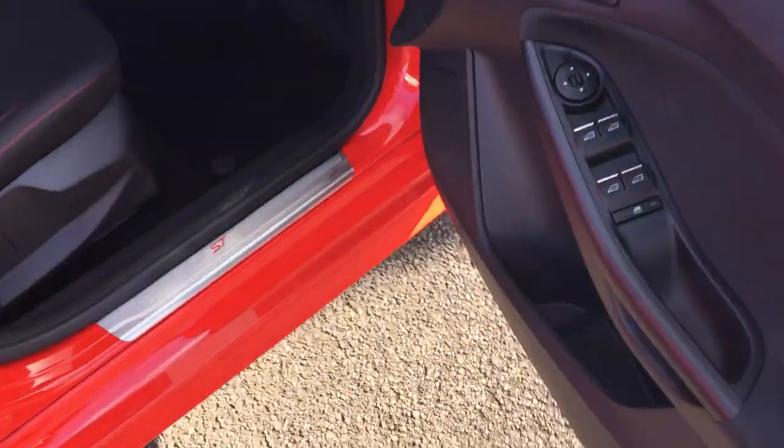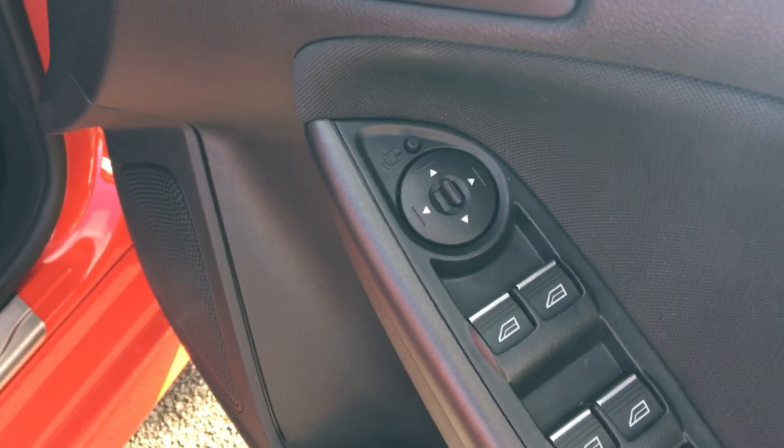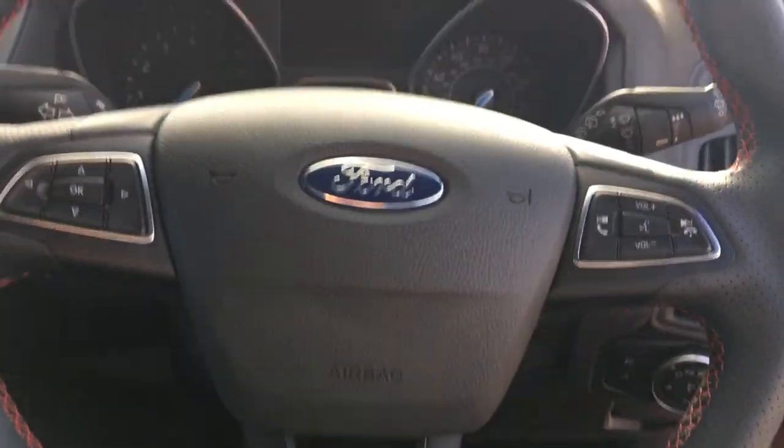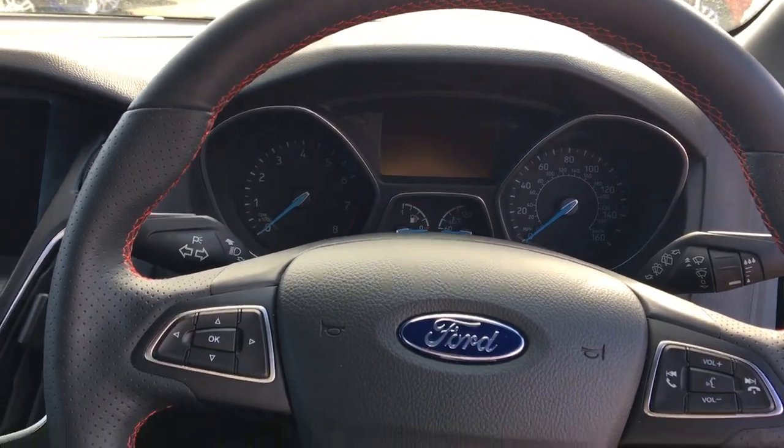In the front of the car, you've got front and rear electric windows and electric door mirrors as well. It's very comfortable in the front, with lots of leg room and head space.